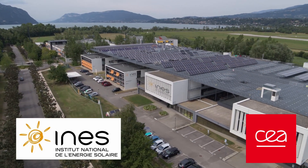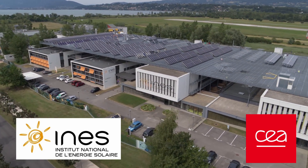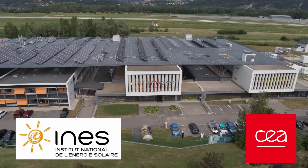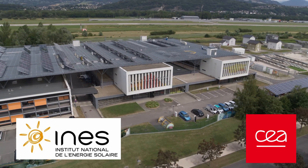We are today at INES, the French institute dedicated to solar energy and one of the leaders in research and development for advanced photovoltaic solar technologies.